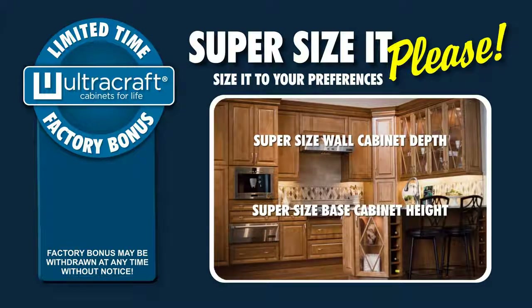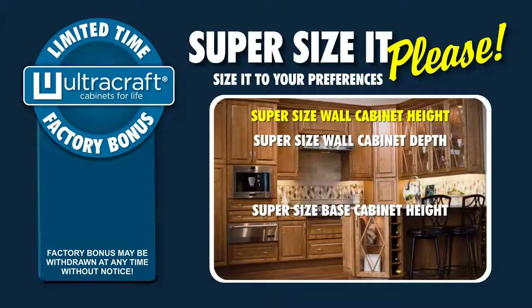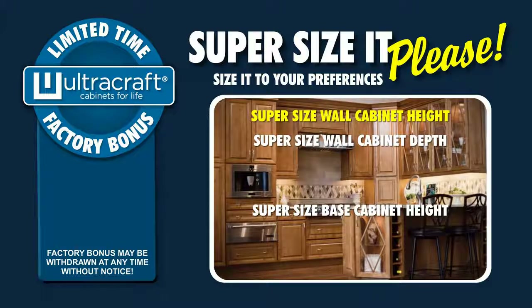Want to super-size your base cabinets to be 2 inches higher than normal — no problem and no charge. Want to super-size all your wall cabinets to 36 inches high instead of a normal 33 inches high for extra storage space and not pay any premium? Unbelievable but true — we will do it at no charge.